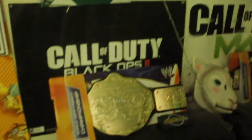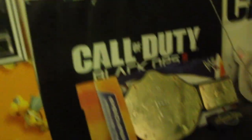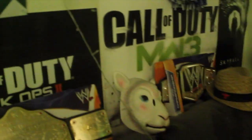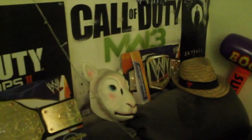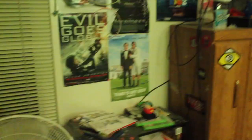Of course, I also collect WWE items. I have the World Heavyweight Championship title belt — I made sure I got that before they stopped making it because the championship's unified. I also got the Eric Rowan sheep mask, the Bray Wyatt fedora, and the WWE Championship from before it was unified. And that's basically what I got for WWE.